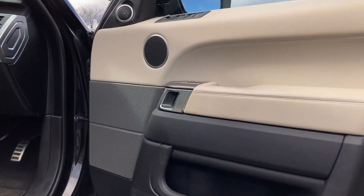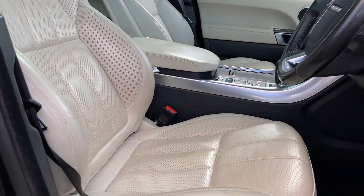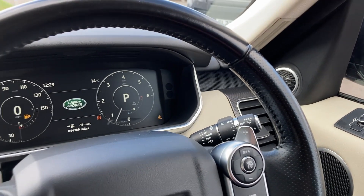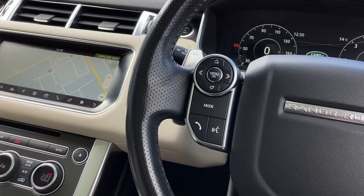As we enter into the front of the cabin, we can see the heated front seats, which are in great condition. Turning now to the multifunction steering wheel, we have the cruise controls, chrome gearshift paddles, interactive driver display, and the hands-free mobile controls.